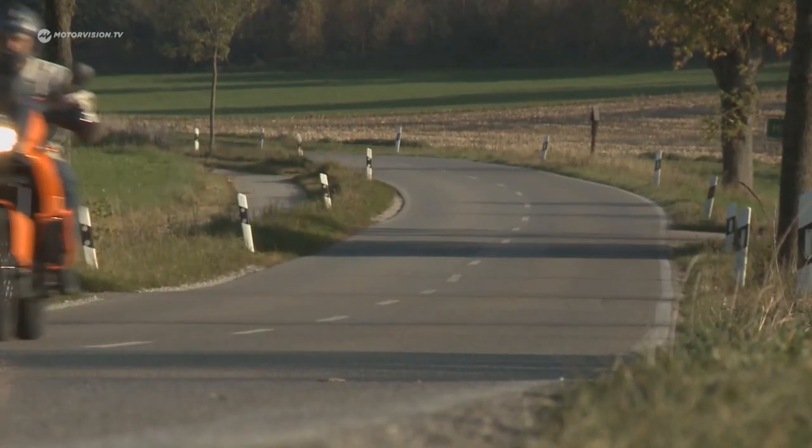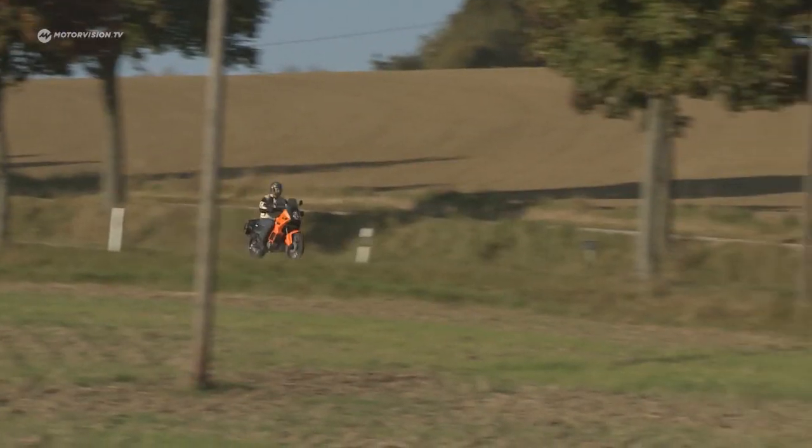Only when turning does the KTM have to be placed firmly into the curved radius. The bright orange fairing offers excellent wind and weather protection. The driver can keep his nose or visor relaxed in the wind and tour towards the sunset.